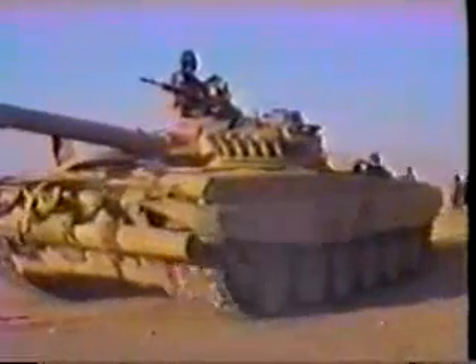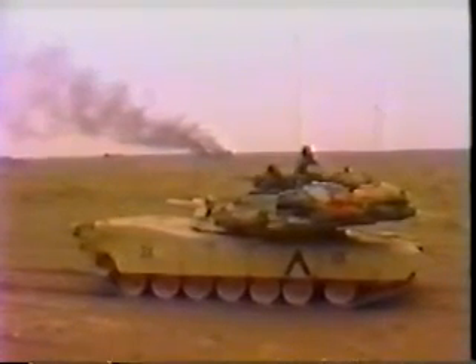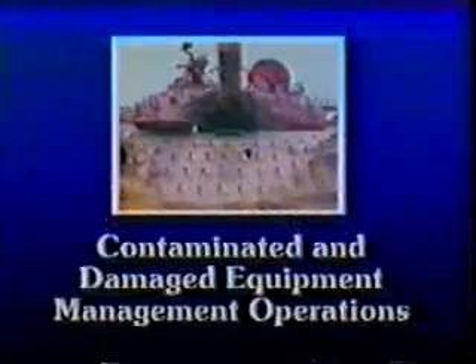Depleted uranium contamination will not stop the mission unless the vehicle is destroyed or inoperable. On the battlefield, maintenance operations are evaluated in terms of METT-T: mission, enemy, troops, terrain, and weather, and time available. As unit maintenance specialists, you must know when and how to manage depleted uranium contaminated equipment. As chemical and medical specialists, you must advise commanders how to control contamination. The objective of this video is to describe contaminated and damaged equipment management.